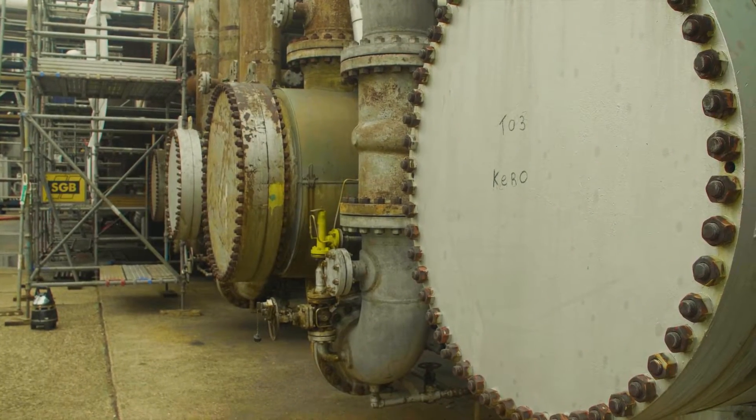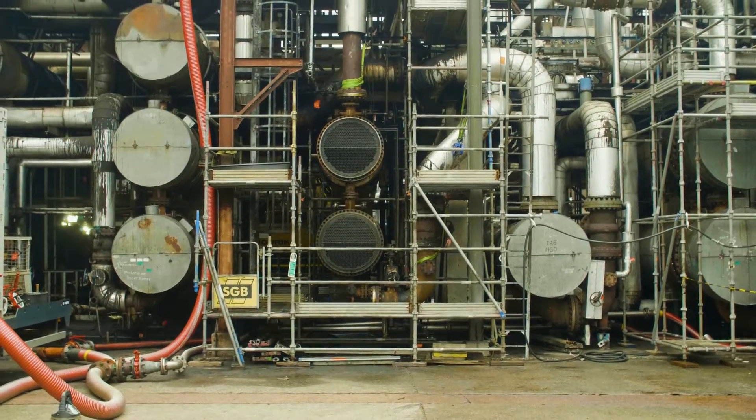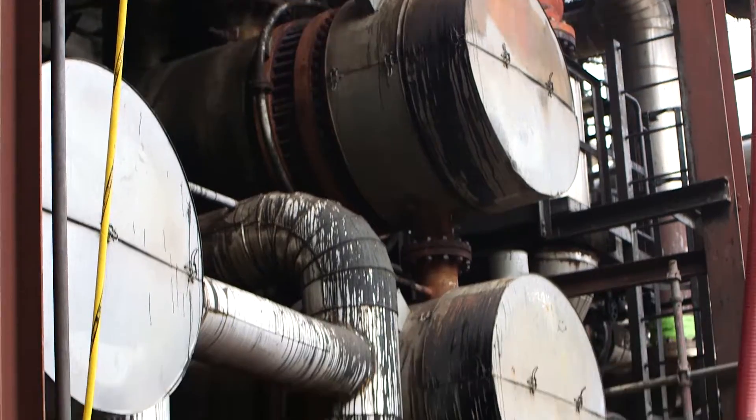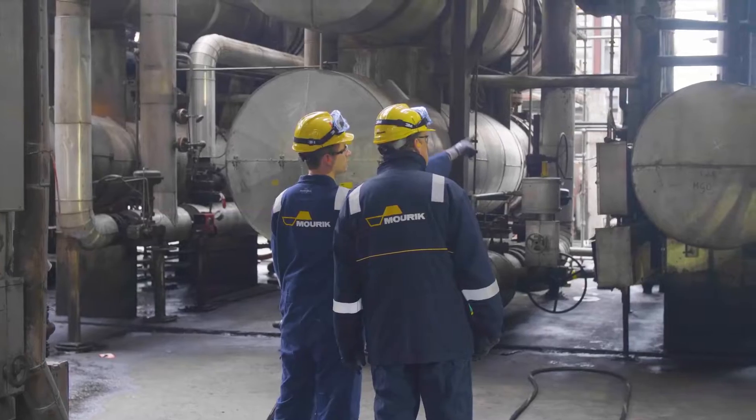Large industrial equipment requires regular cleaning. Traditional cleaning methods are not always sufficient. They can be impractical or present safety issues in certain situations. Yet, the equipment must be clean.